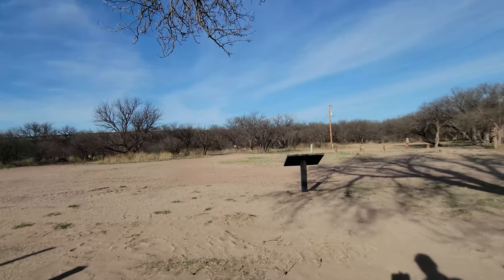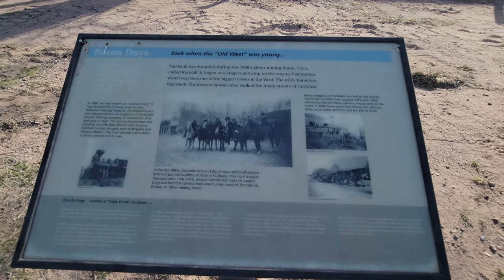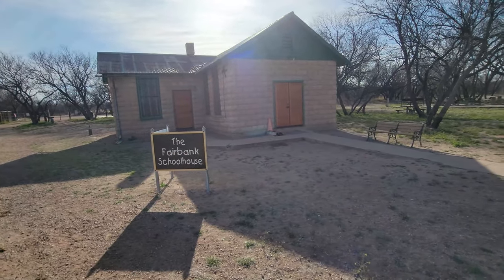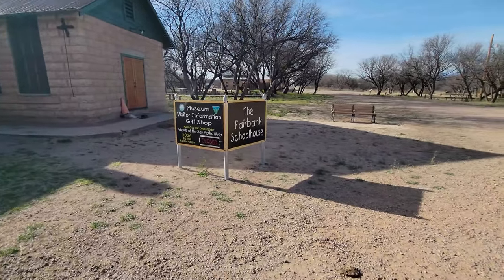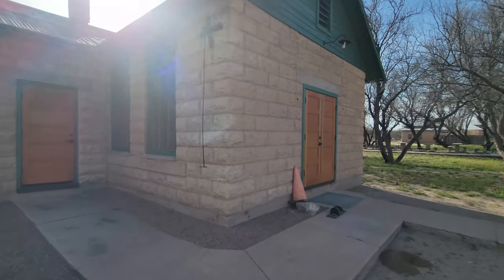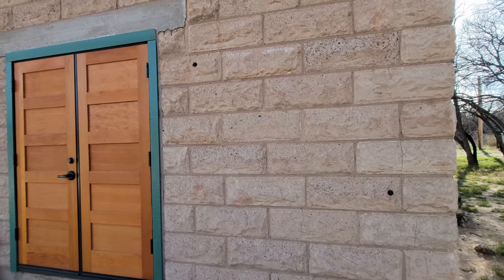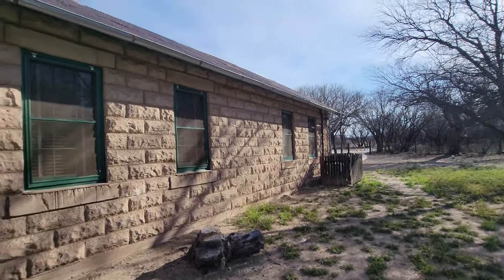Let me look at this sign real quick. Back in the boom days. There's another informational sign. It's the Fairbank Schoolhouse - that's a stone building, looks legit. Looks like it is open on the weekends. I wonder if there's any windows we can look in. If it's a gift shop, it's probably all modernized inside. There's an AC unit, so I'm sure it's modernized for sure.